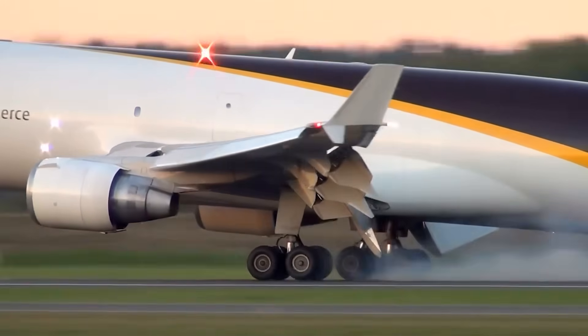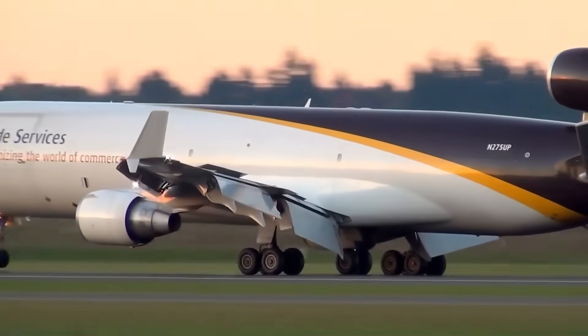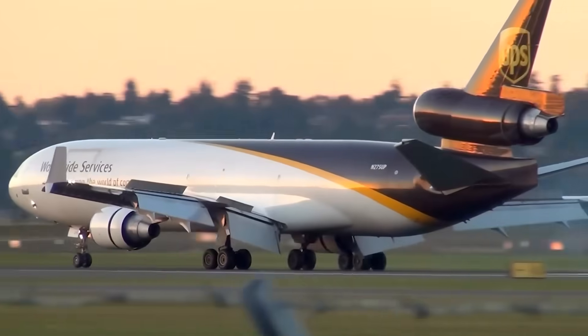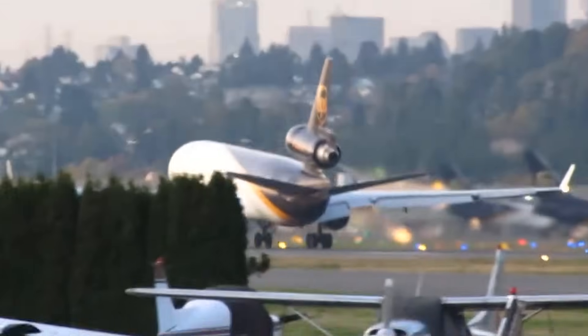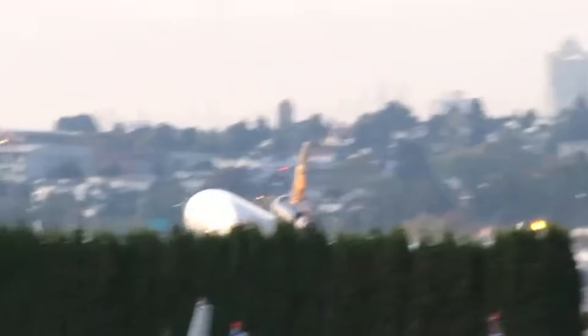During rotation, the MD-11's engine is not just hanging under the wing — it becomes a spinning gyroscope with tremendous rotational energy. When the aircraft nose pitches up, that spinning mass reacts with a torque that tries to twist the engine sideways and upward. Under normal circumstances, the aft mount absorbs this moment without complaint. But if the aft lug is already weakened even slightly, the physics become unforgiving. This is why the engine didn't fall backward or drop under the wing — it reacted exactly the way a high-RPM turbine is expected to react the instant its structural restraint gives way.